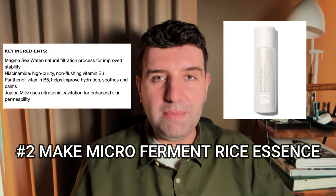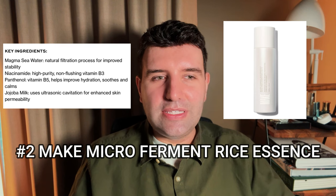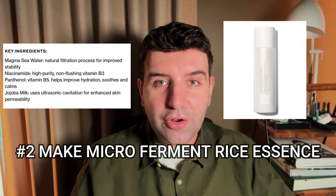Number two is the Make Micro Ferment Rice Essence. This is a pretty unique texture — it's like a milky toner suspended in water, so it leans more watery but looks milky. There's a little bit of a nourishing kick to it because it contains some oils, but it still feels very lightweight on the skin. It also features some cool ingredients like niacinamide and beta-glucan.